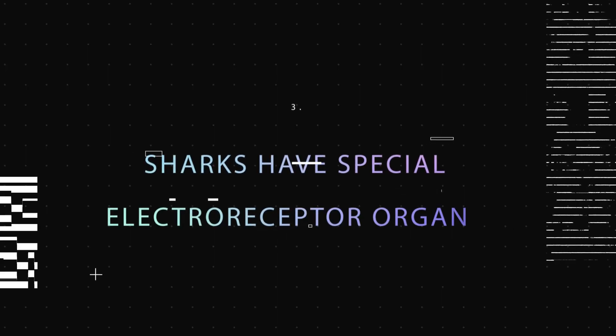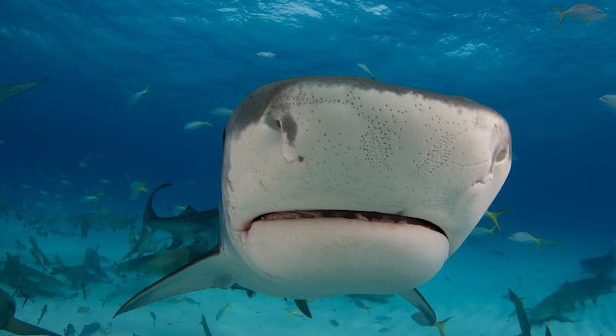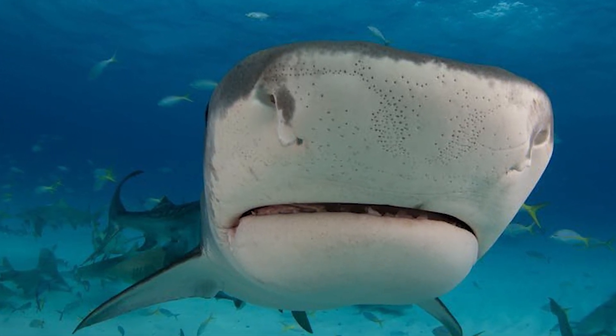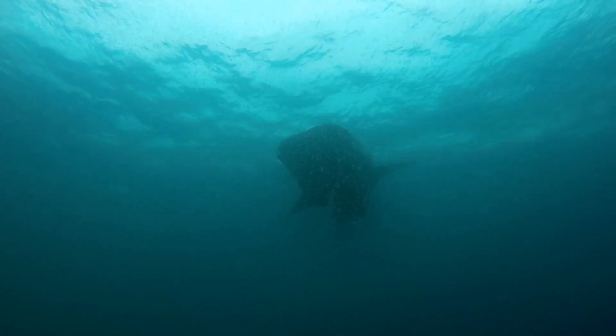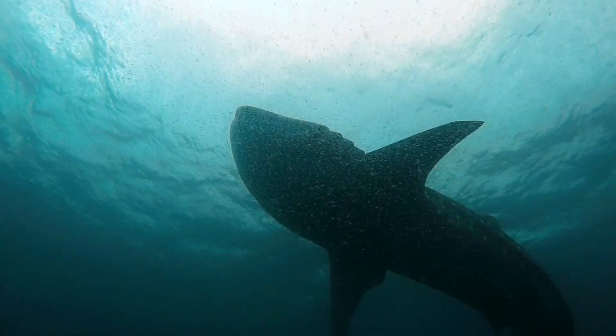Fact 3: Sharks Have Special Electroreceptor Organs. The snout, eyes, and mouth of a shark are adorned with a series of tiny black spots. These bumps are called ampullae of Lorenzini, and they are specialized electroreceptor organs that enable the shark to detect electromagnetic fields and fluctuations in temperature in the water.